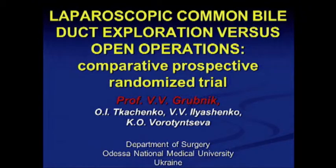Thank you very much, Mr. Chairman. It's a very big privilege for me to be here and to present our study.